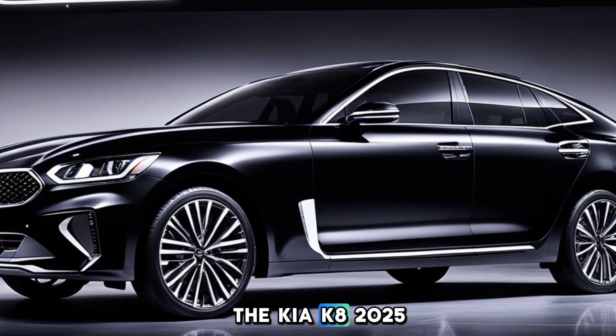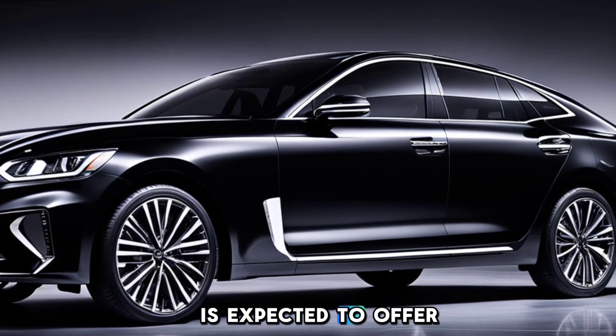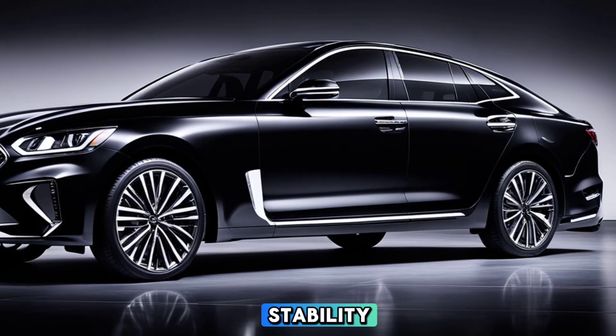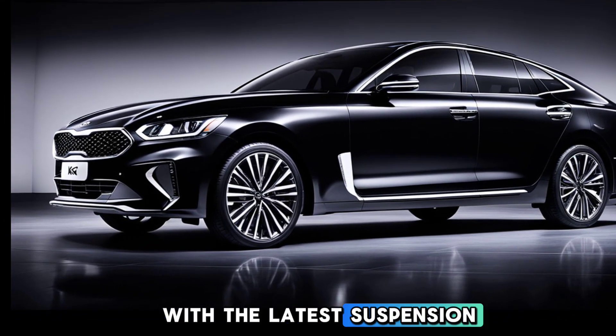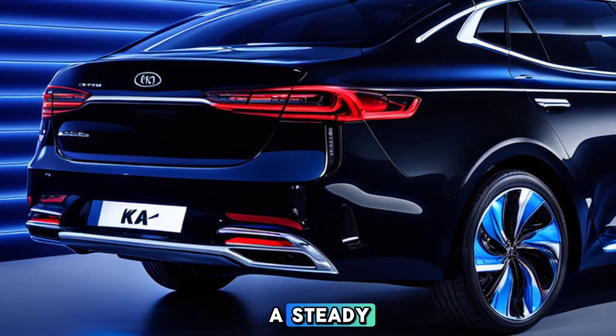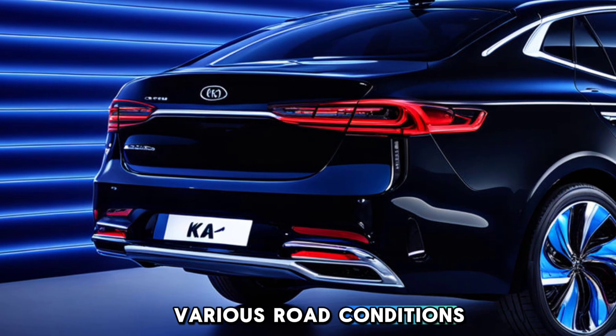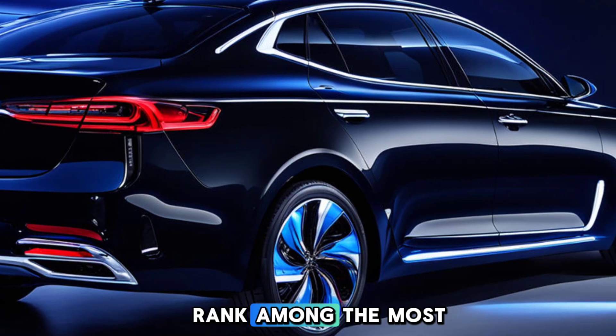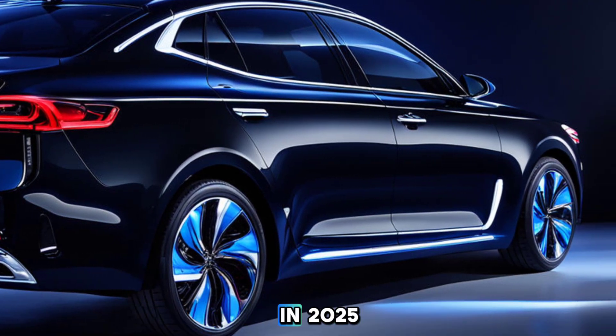The Kia KA 2025 is expected to offer superior handling and an updated suspension system, ensuring optimal comfort and stability. With the latest suspension technology and a stiffer chassis, this luxury sedan promises a steady and comfortable ride in various road conditions. If the rumors are true, the Kia KA 2025 will undoubtedly rank among the most sought-after luxury sedans in 2025.